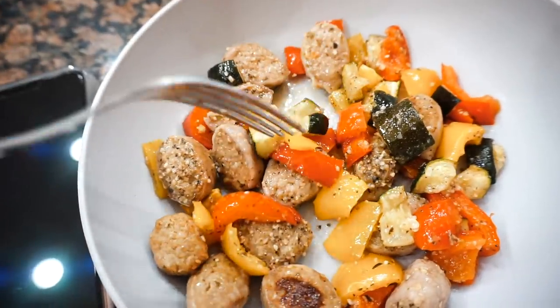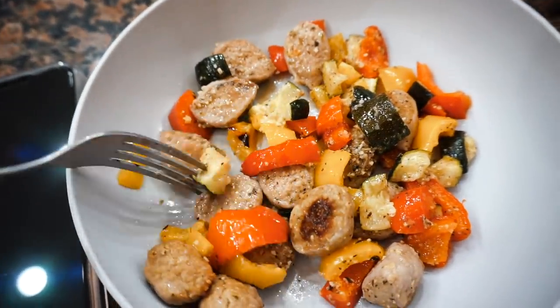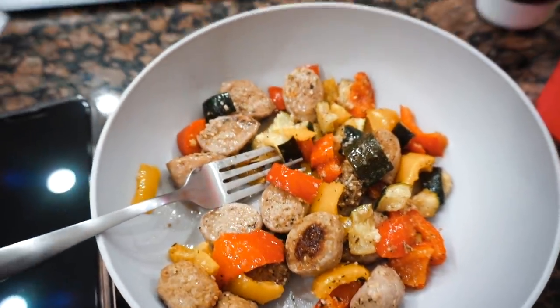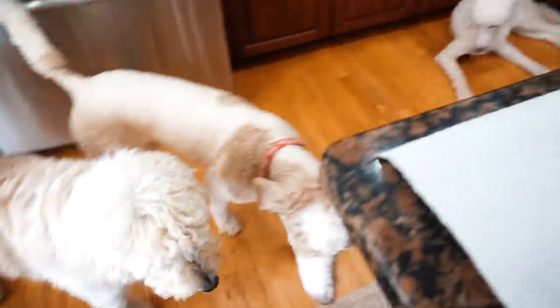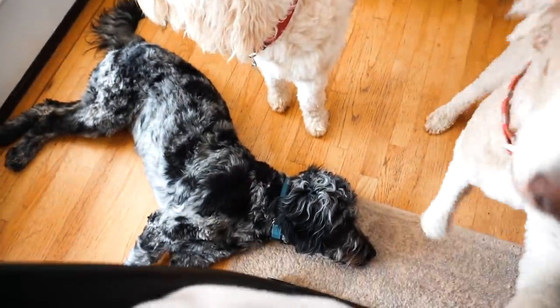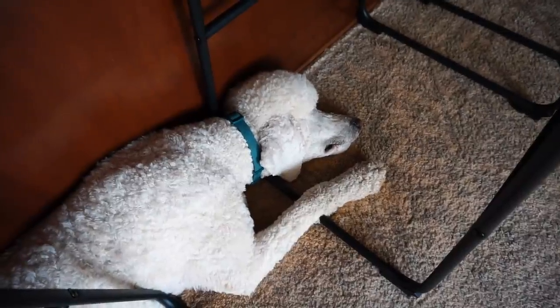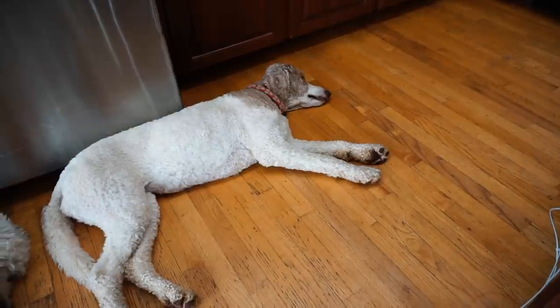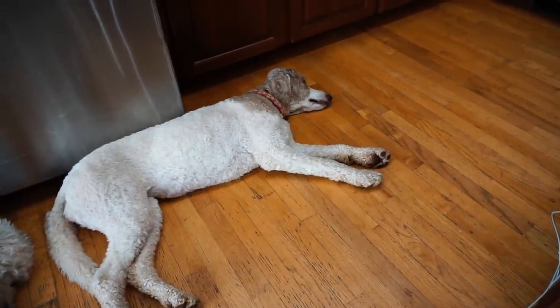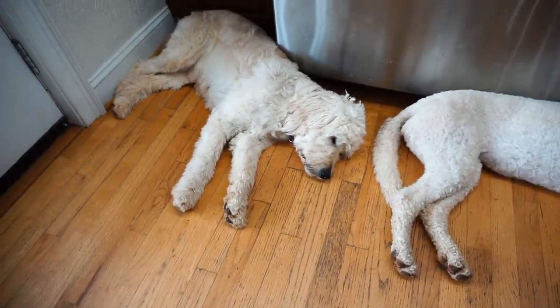After our pack walk I headed back in and ate some lunch — just leftovers from the night before — while watching YouTube. The dogs took a nap, which is exactly why I exercise them so frequently. They take really good naps and it allows me to get the work done I need to get done without interruption.